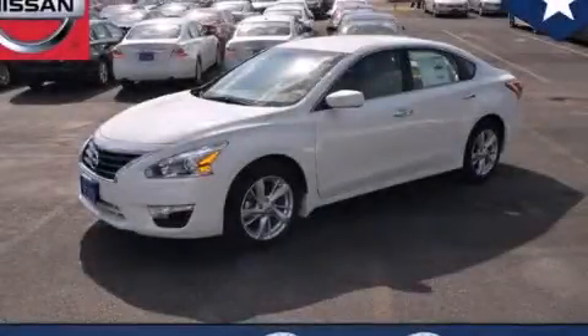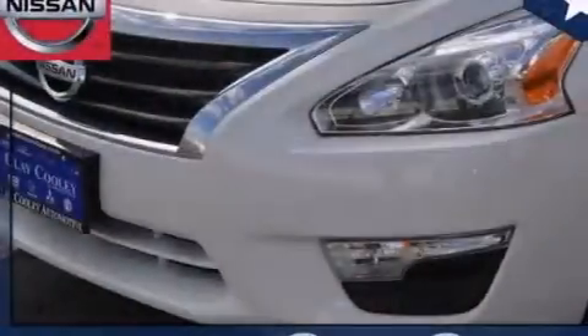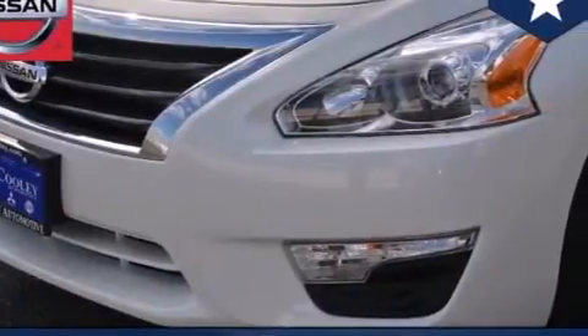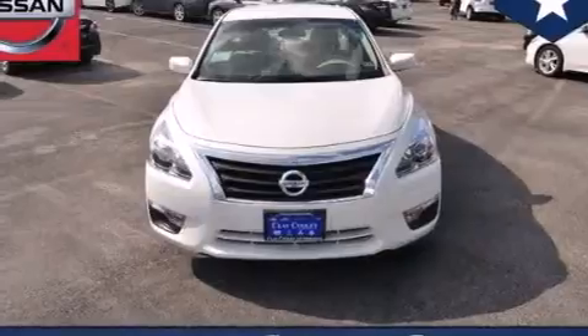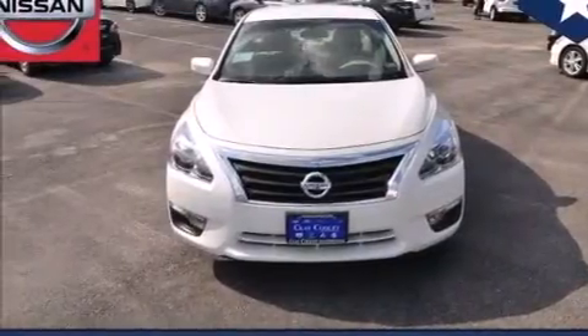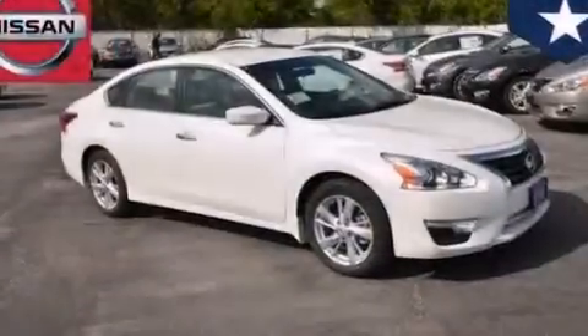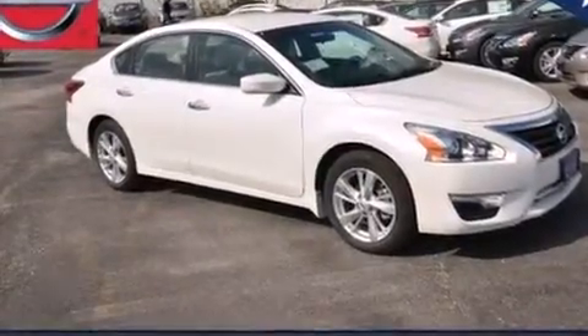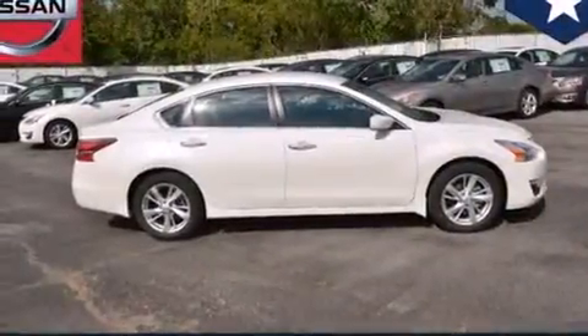This is a brand new 2014 Nissan Altima. Features include traction control and stability control systems, front and rear reading lights, external temperature display, 12-volt power outlets, front multi-stage airbags, rear seat child-proof door locks, and an engine immobilizer theft deterrent system.